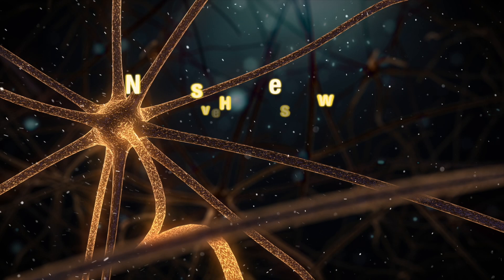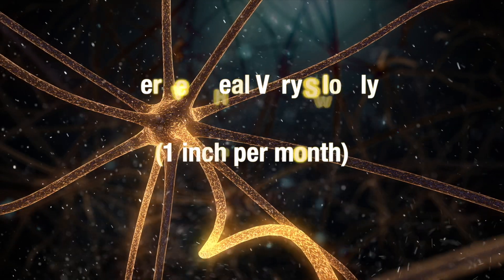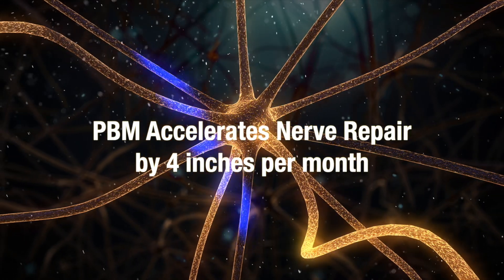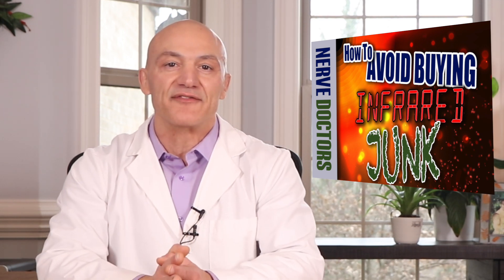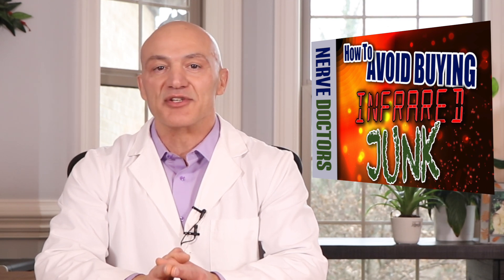If you've watched my previous video, 'Healing Nerves with Light,' you may recall me saying that nerves heal extremely slow at a rate of 1 inch per month, and that photobiomodulation, or PBM for short, can accelerate nerve repair up to 4 inches per month, which is rather remarkable. Then, in our video 'How to Avoid Buying Infrared Junk,' we listed the five most important features for a good device — I'll leave a link in the description box below. One of the features I mentioned was that a good PBM device must have what is called pulsed light.